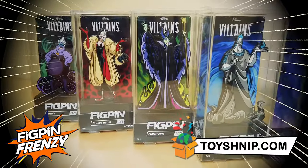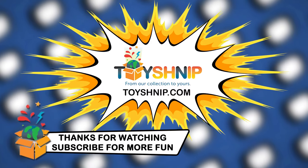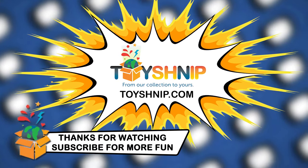Don't forget, ToySchnip is a premier FigPin vendor, so head over to ToySchnip.com today and grab yours! For all your news on FigPins and more collectibles, remember to hit the subscribe button and ring the bell so you don't miss out on more fun content from ToySchnip. We'll see you next time!